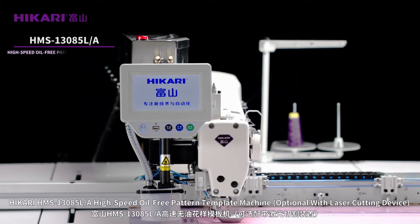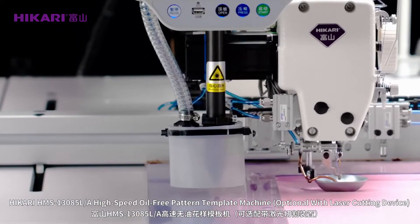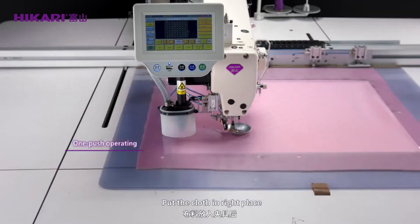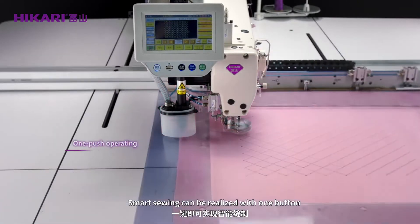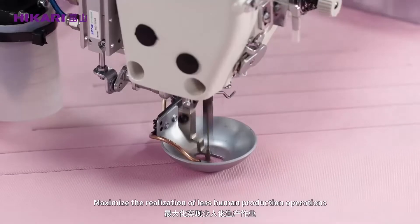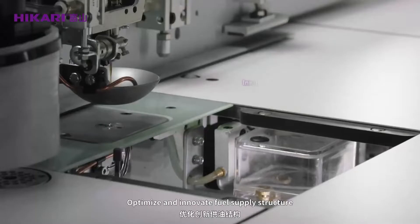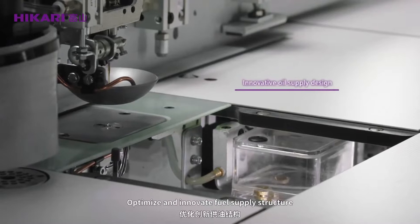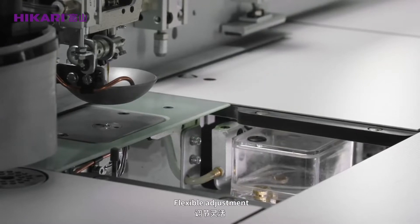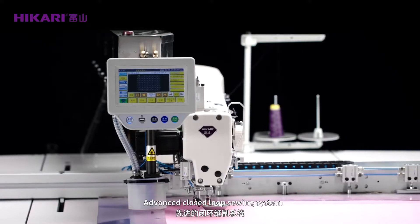Hikari HMS 13085 LA high-speed oil-free pattern template machine, optional with laser cutting device. One-key smart sewing: with one button, smart sewing can be realized with zero technical requirements for workers, maximizing less-human production operations. The optimized and innovative fuel supply structure ensures stable fuel supply with flexible adjustment.